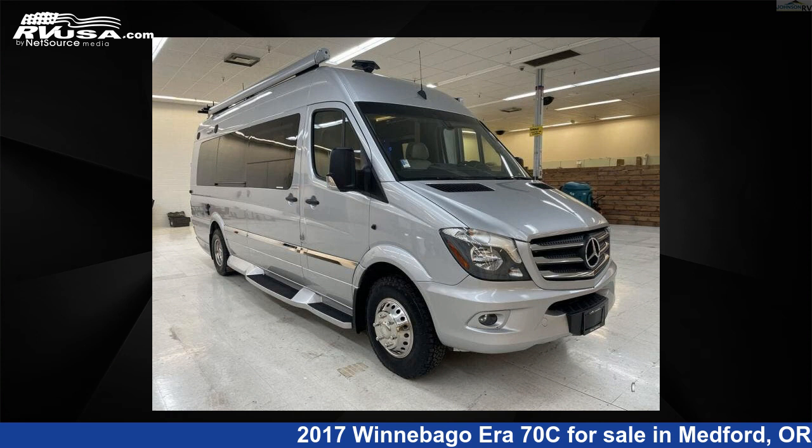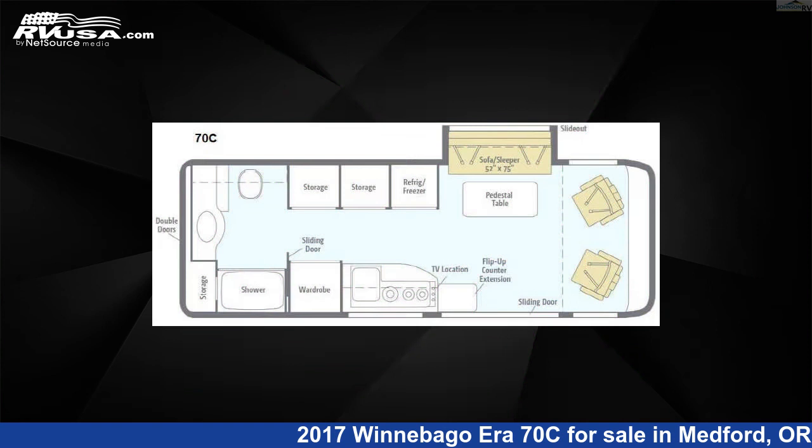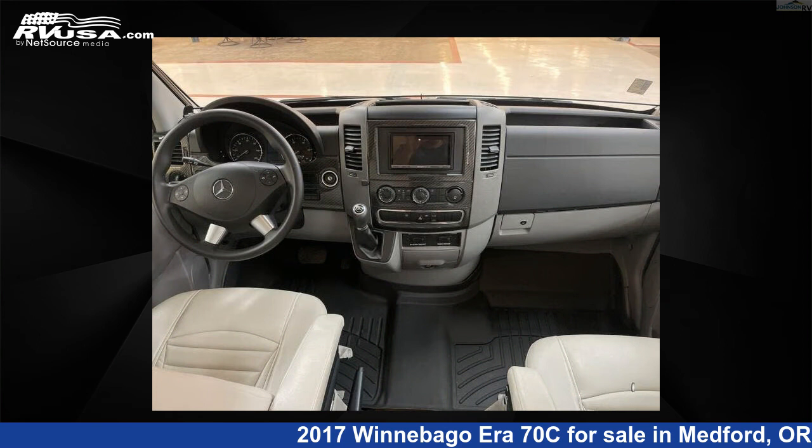This 2017 Winnebago Era 70C is a Class B RV. It is located in Medford, Oregon 97504 and is offered for sale by Johnson RV Medford.